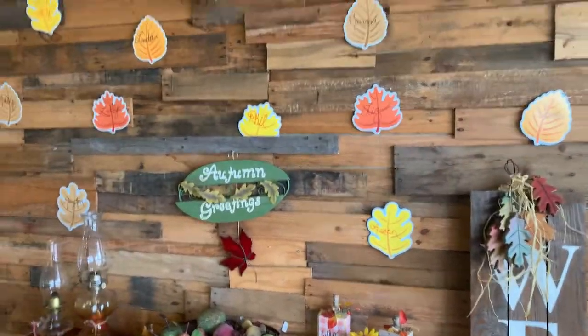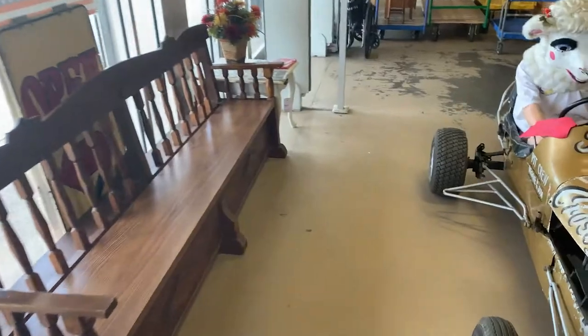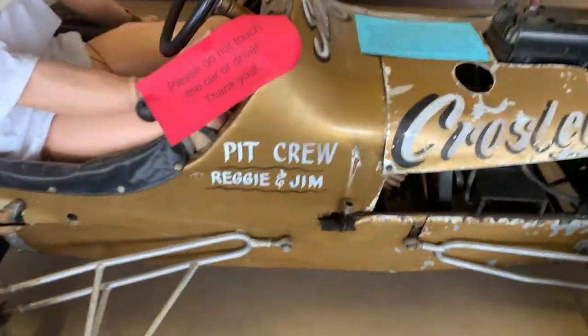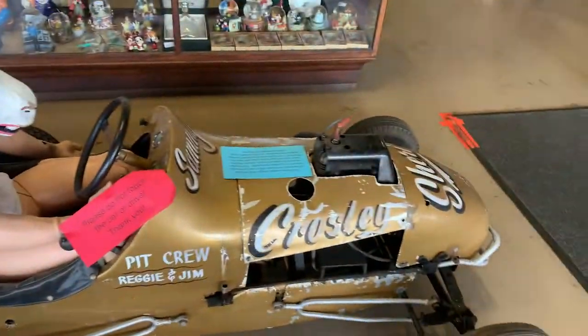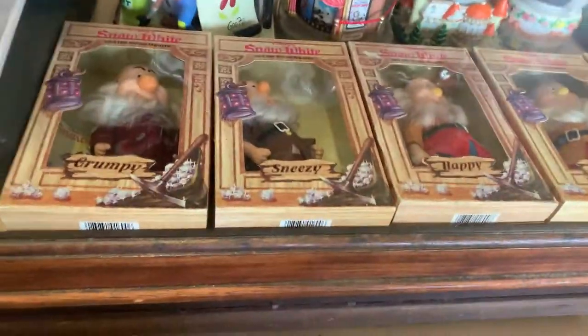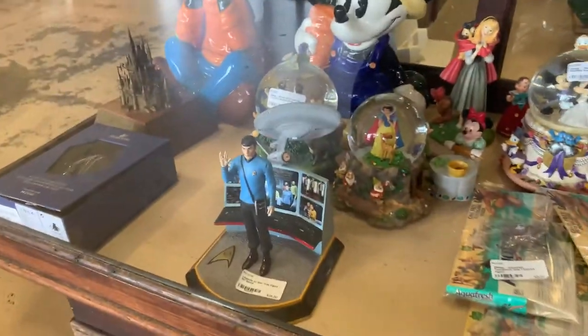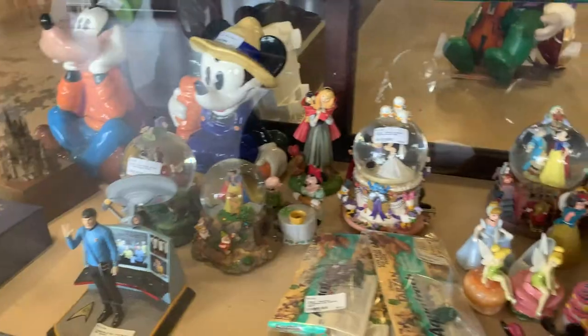Right away we're greeted with fall decor and this cool little car. At the front counter, look at all of these — they've got the seven doors, some snow globes. And look, they've got Star Trek. More Disney items.